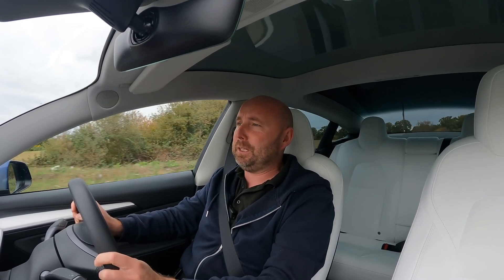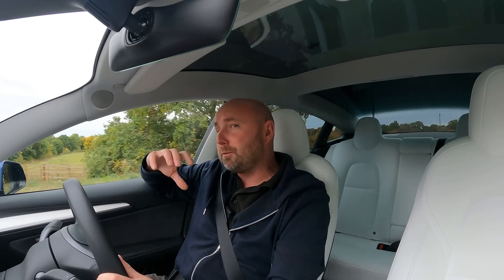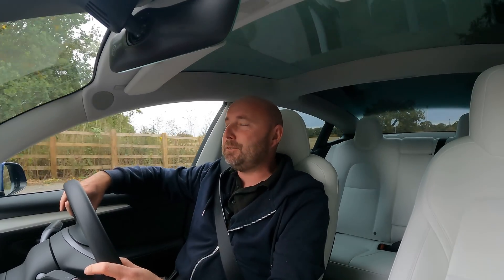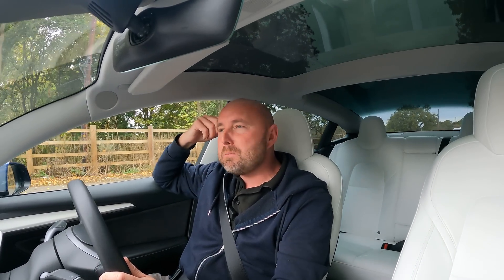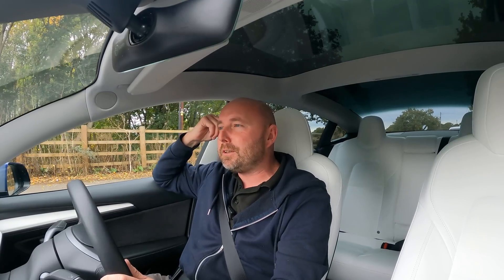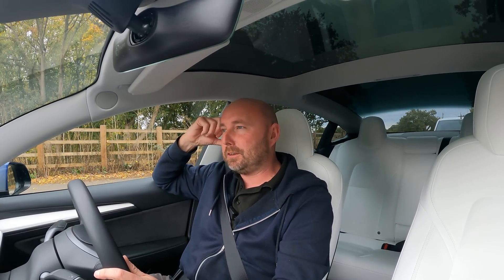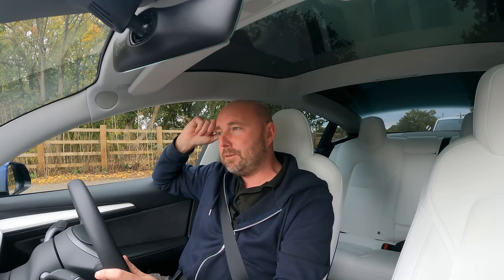I'm heading down towards the M25 now to battle the traffic, so we'll see what efficiency we get from this. Remember, this isn't the most efficient version of a Tesla — this is the Performance model, 0 to 60 in just over three seconds. If you were going to buy an equivalent vehicle, what would you pick — a BMW M3? Electric cars are just punchier, quicker, and cheaper to run.